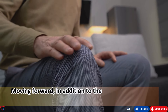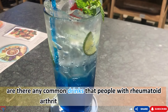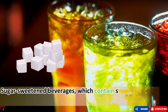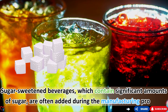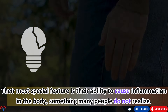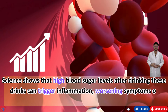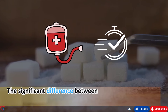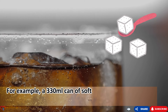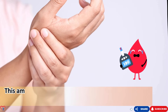Moving on to food number four: sugary drinks. Sugar-sweetened beverages contain significant amounts of added sugar, and their most concerning feature is their ability to cause inflammation. High blood sugar levels after drinking these beverages can trigger inflammation, worsening symptoms of rheumatoid arthritis. The significant difference between sugary drinks and other foods is the extremely fast absorption of sugar — a 330ml can of soft drink can contain up to 39 grams of sugar, equivalent to nearly 10 teaspoons, causing rapid blood sugar spikes.